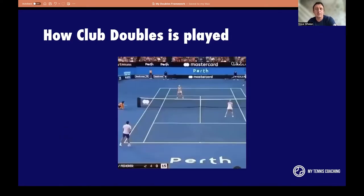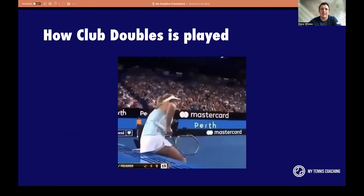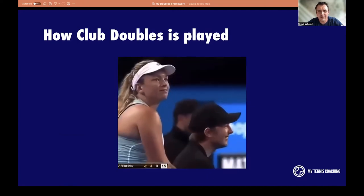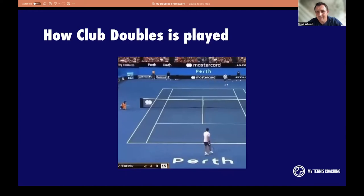This is how club doubles is typically played here in the UK: two players at the baseline trading it out, two very static net players not doing very much — they sort of decided to sit down. This is from an exhibition match a few years ago in Australia, but it represents club level play. The baseliners are trying to win the point by rallying, while the net players don't want to get involved — they may hang around the outside tram line. It just becomes a baseline-to-baseline battle.